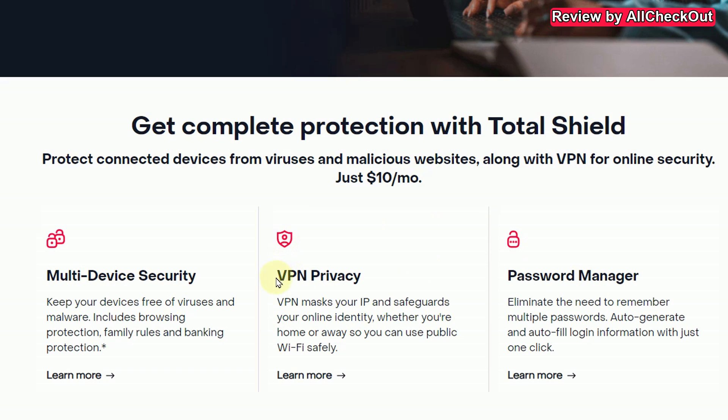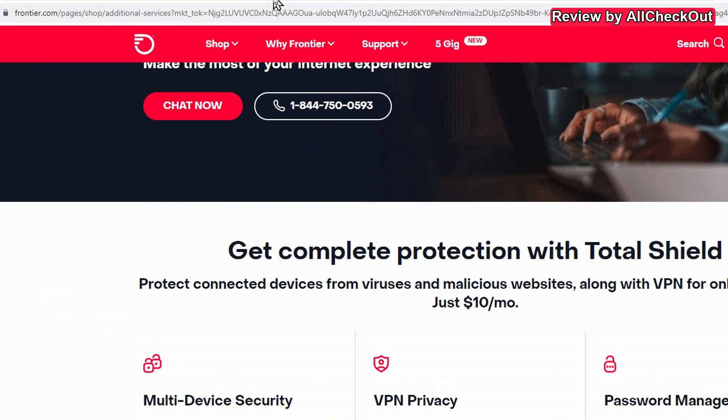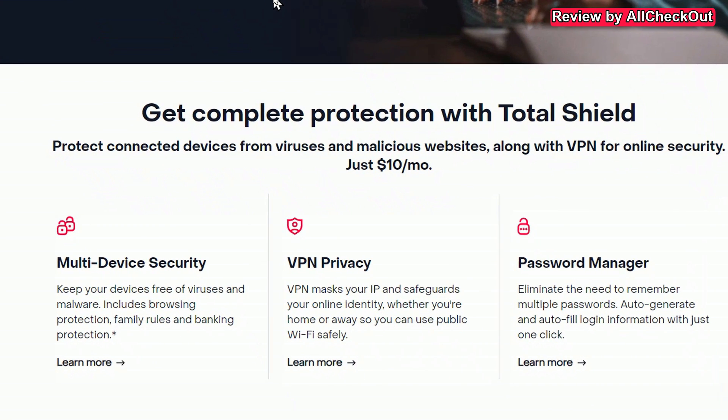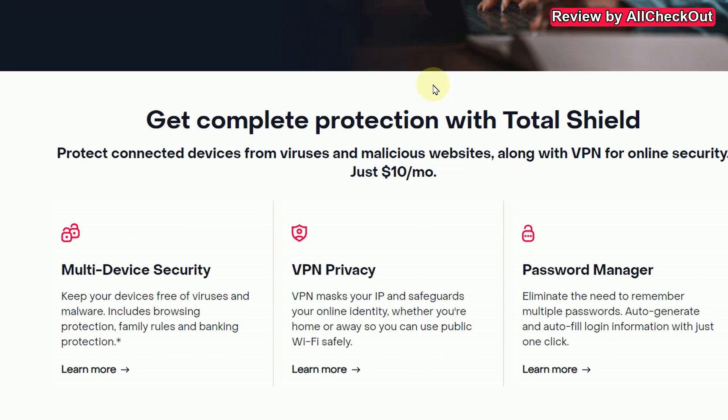So is it worth subscribing? Here I'm talking especially about the VPN. For me, the VPN from Frontier is definitely not something I would pay for. Because VPN privacy is not only about tunneling your connection to the internet when you're, for example, using public Wi-Fi hotspots. Of course, in that case this VPN would help.